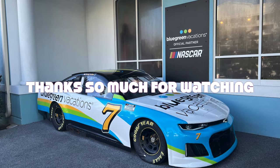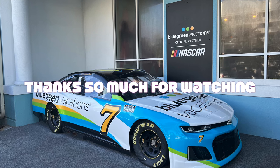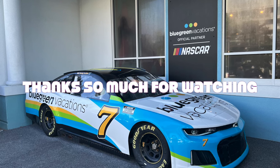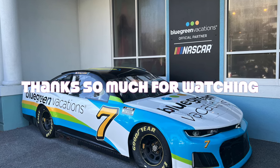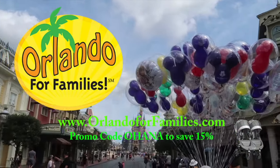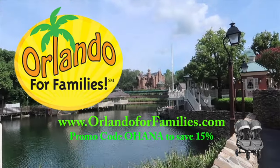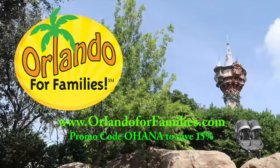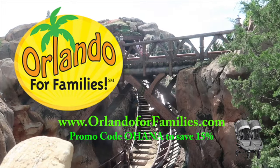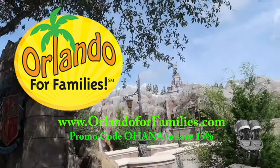If you like these videos, please click that subscribe button, tap the like, and ring that notification bell so you always know when a new video is headed your way. Thank you so much for watching. Today's video is brought to you by Orlando for Families — for amazing prices and great customer service on all your stroller rental needs for your Orlando vacation. Visit them at orlandoforfamilies.com and use promo code OHANA to save 15% off their already competitive prices.